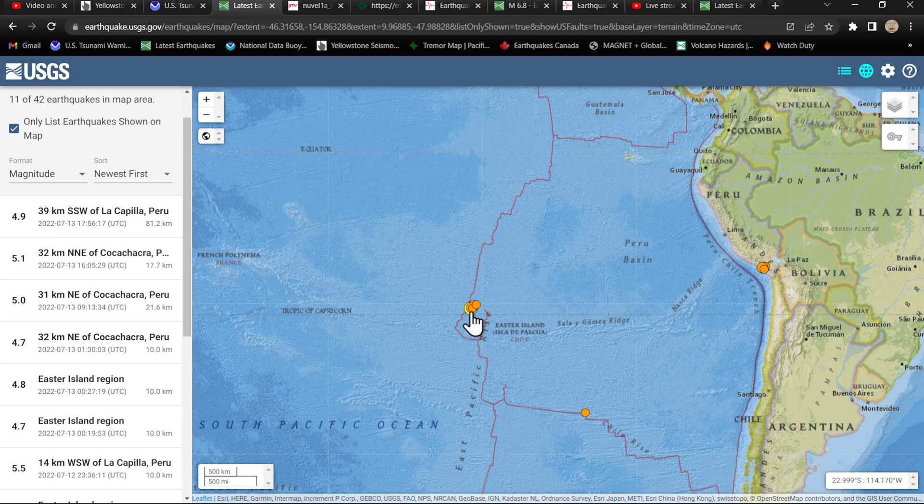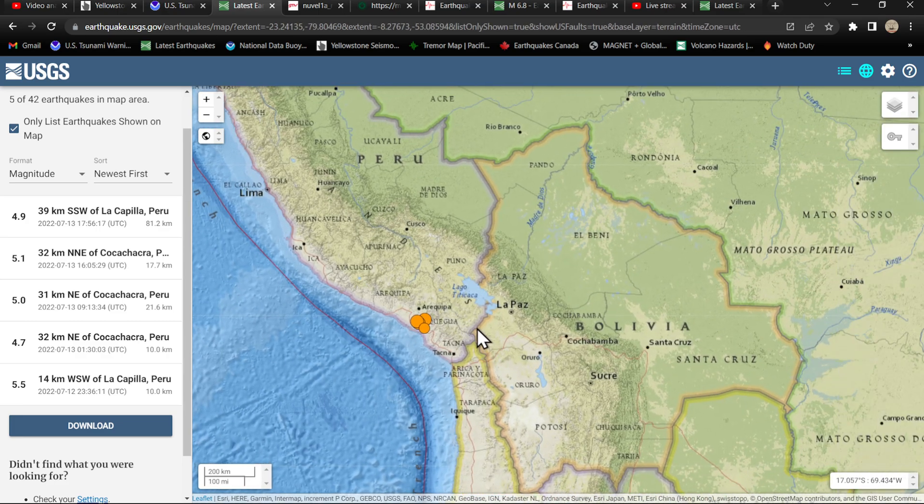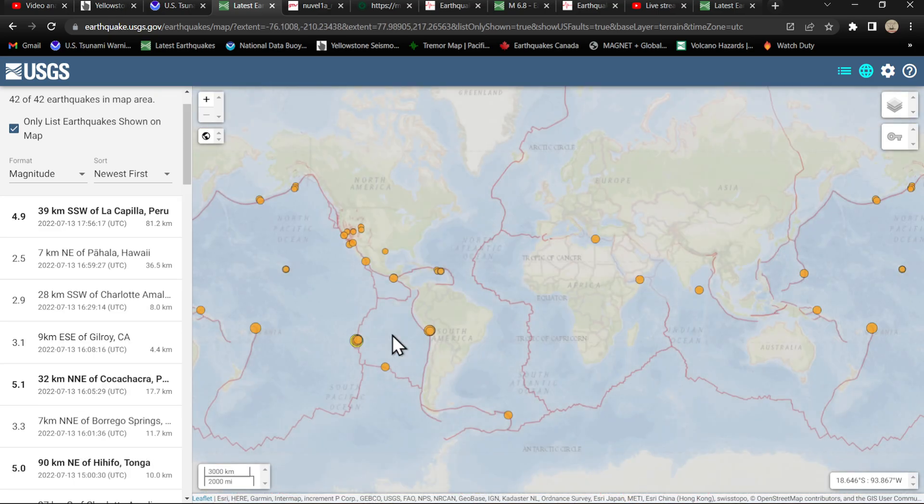Got to remember when this east Pacific Rise area is kind of lifting up or separating, it's ultimately adding pressure further, thousands of miles away to the east here along the South America region. So with this activity today in the Peru area, underneath Peru, we've seen so far the largest a 5.5, looks like a couple fives in there and some upper fours in the mix. Got to watch that pretty closely.